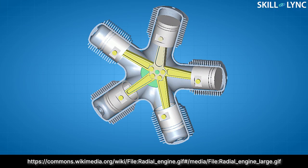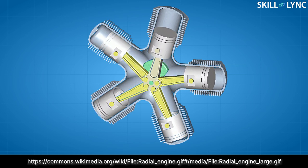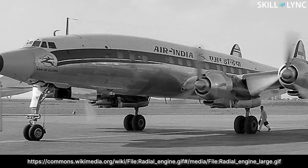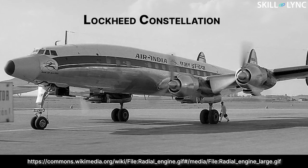The radial engine was the other type of engine. These engines had one or more rows of cylinders located around the central crankcase. As the engine arrangement exposes a large amount of cylinder area to air, they were air cooled evenly. This also led to very smooth functioning of these engines because the power was balanced in all directions. This was the engine type used in the first aircraft by Air India, the Lockheed Constellation.